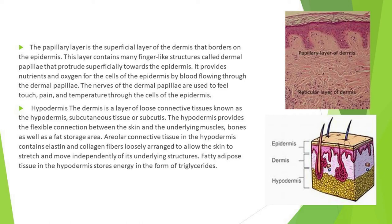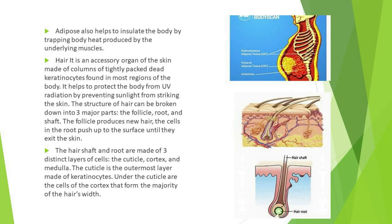Areolar connective tissue in the hypodermis contains elastin and collagen fibers loosely arranged to allow the skin to stretch and move independently of its underlying structures. Fatty adipose tissue in the hypodermis stores energy in the form of triglycerides and helps to insulate the body by trapping body heat produced by the underlying muscles.